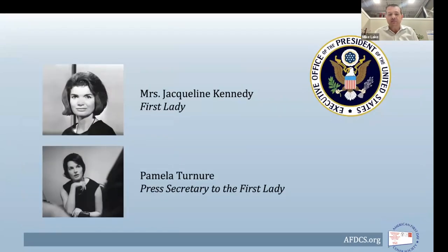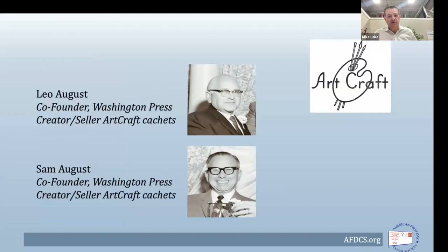As we look at the cachet specifically, there are a few key players I want to highlight. Obviously the first lady, Jacqueline Kennedy, as well as Miss Pamela Tenor, who is a historical figure in her own right — she was the first press secretary for a first lady, and she stayed on with Mrs. Kennedy for a few years after John F. Kennedy's assassination.